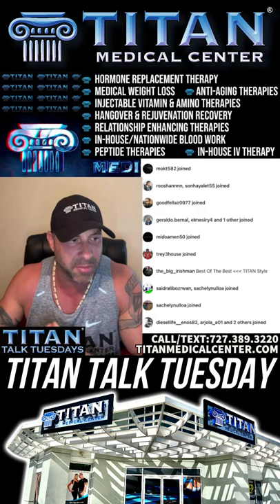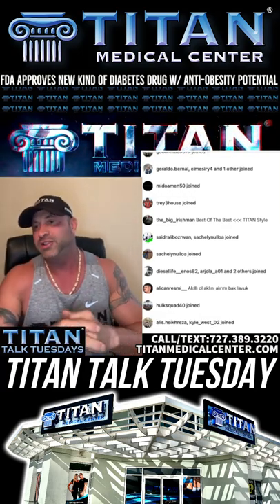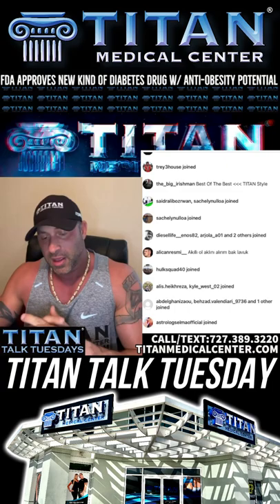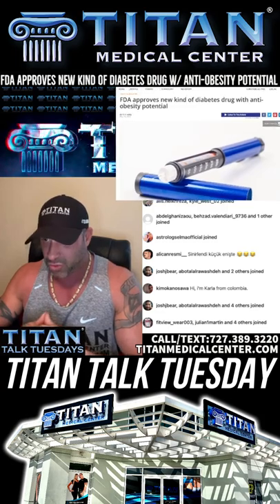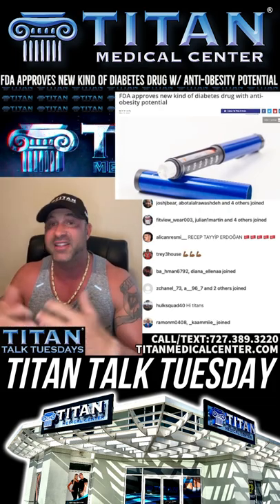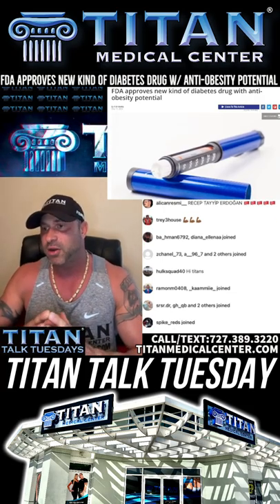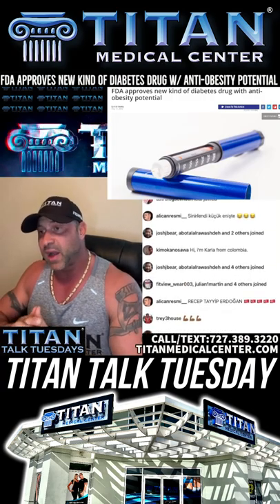Our next topic of the day is an FDA-approved new kind of diabetic drug that has super anti-obesity potential. When we talk about weight loss medications, Titan Medical Center offers whether it's semaglutide, Titan Deplete, ECA Stack Plus, AOD 9604, and so on. Obesity is on the rise, and being overweight leads to disease after that — like type 2 diabetes, heart disease, and a number of other things. Type 2 diabetes is a pandemic by itself, on the rise like crazy, from younger kids to older people.